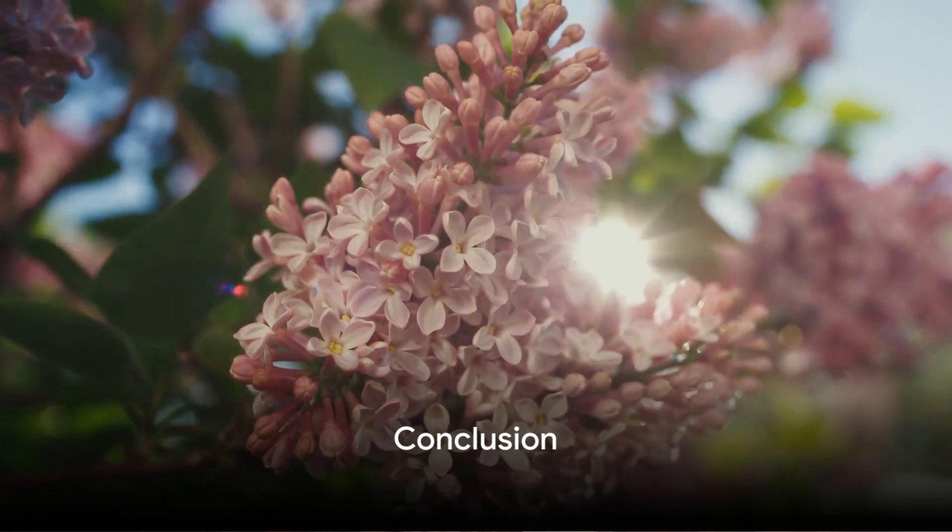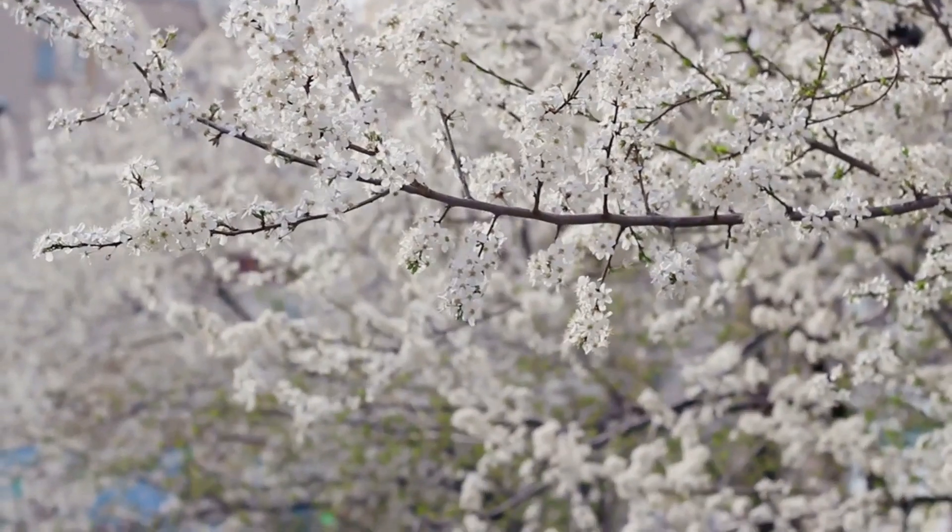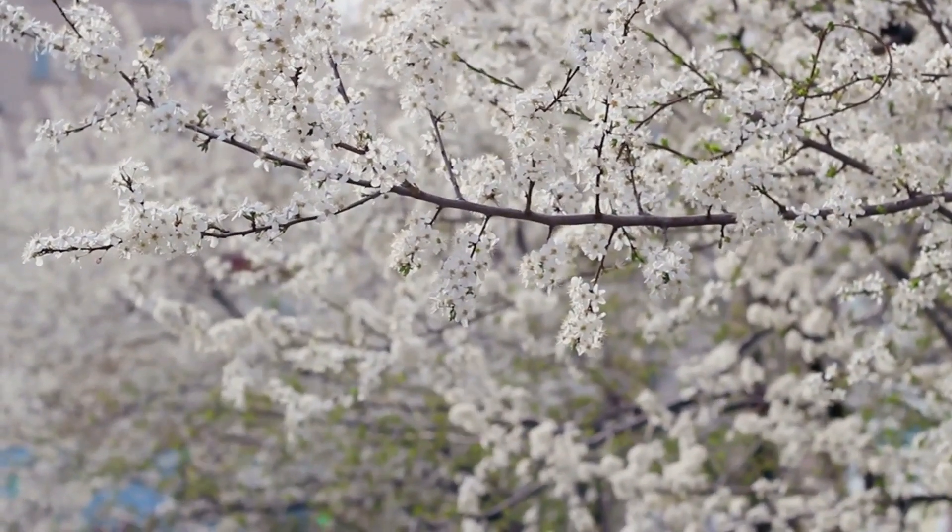In conclusion, flowering trees add beauty to any garden and contribute to a greener environment. With patience and care, you can enjoy their stunning blossoms year after year.